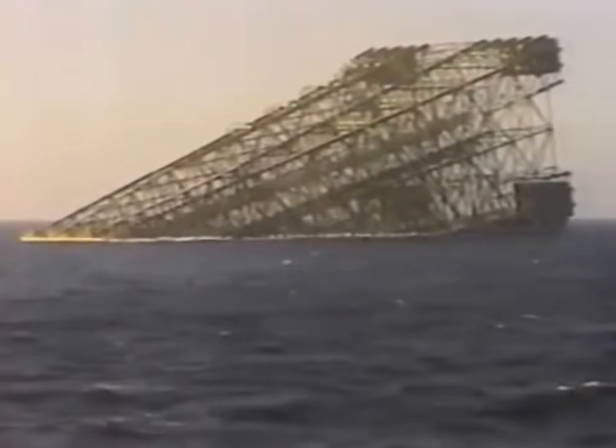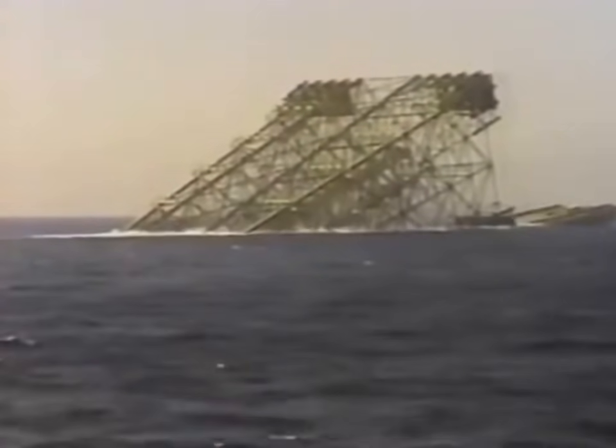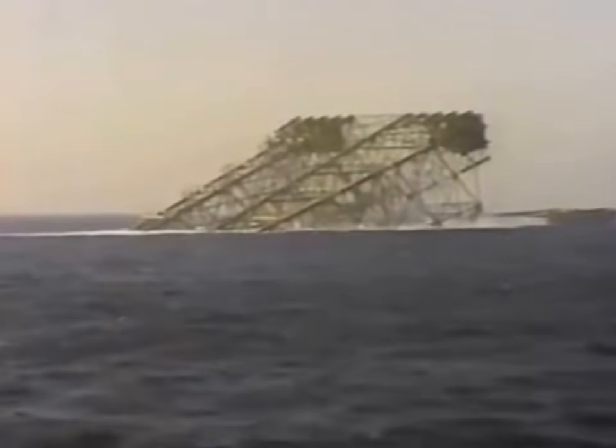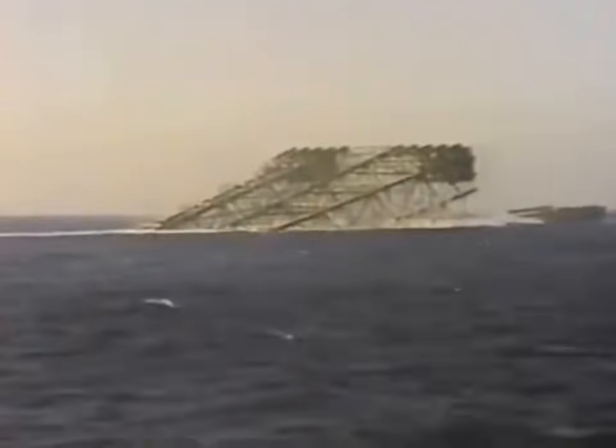It's like launching a ship, except you're doing it from a barge offshore in open waters. After all the planning and years of construction, astonishingly, the entire slide takes less than 90 seconds.